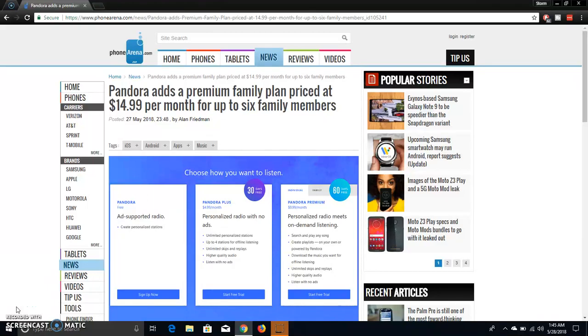The LG V20 user here, and today I'm getting a video by Pandora. I'm on familywinner.com here, and it says here: Pandora adds a premium family plan priced at $14.99 per month for up to six family members.